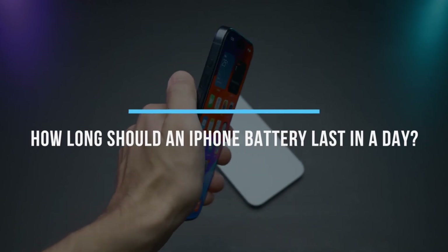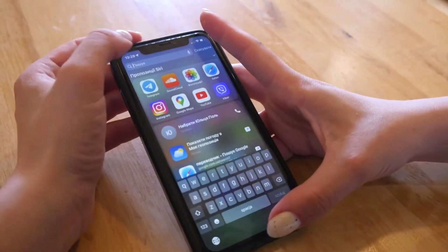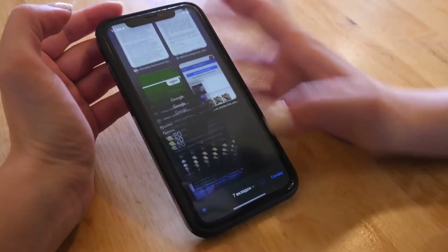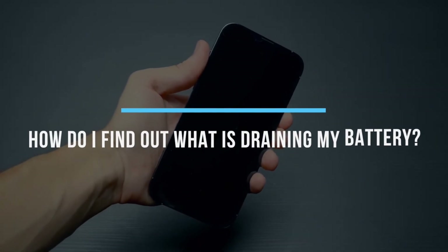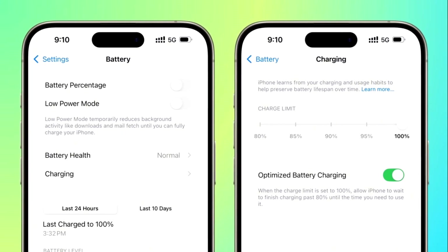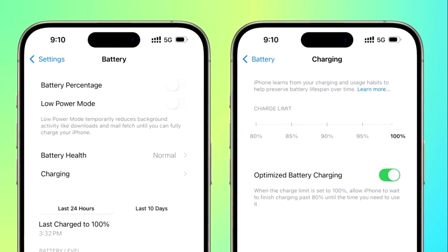How long should an iPhone battery last in a day? An iPhone battery lasts 10 to 17 hours with moderate use. Heavy activities like gaming or GPS can drain it faster, while newer models perform better. To find out what's draining your battery, check battery settings — Settings > Battery — to see which apps or services use the most power, then close or uninstall high-drain apps.